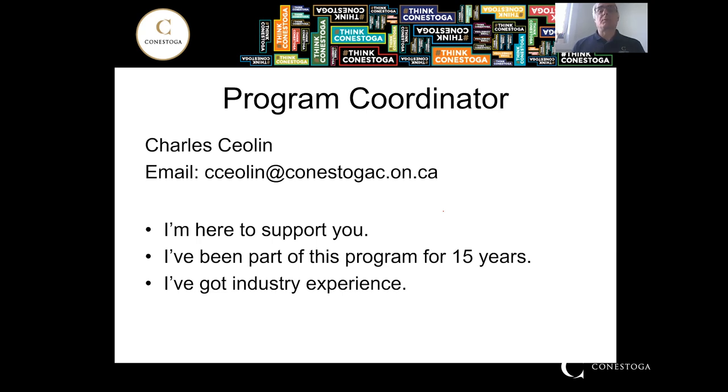I've been part of the program for 15 years and I've got at least 15 years of industry experience. Like most of our faculty, we do have industry experience. So if you ever have any questions about possible career paths, please feel free to talk to us.